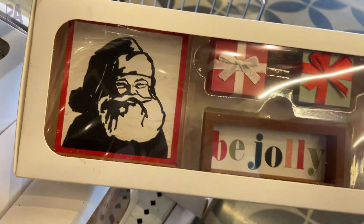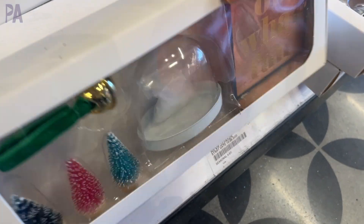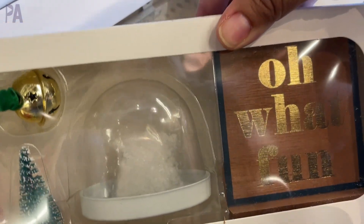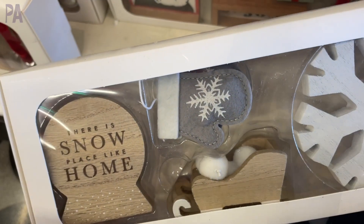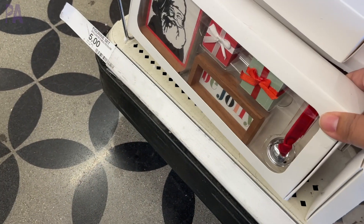These kits were a lot of fun. They had several different themes — a little Santa with a 'be jolly,' and this one right here was a make-your-own snow globe kit, which came with little trees to put inside the snow globe. This one over here was a snowflake-themed one. These are great to go on mantelpieces or to be used as decor around your house.